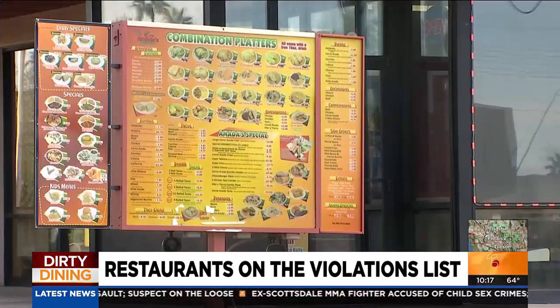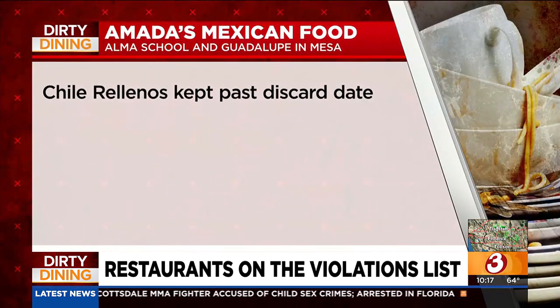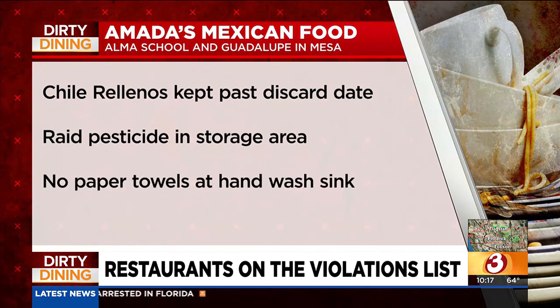Amada's Mexican Food on Alma School Road near Guadalupe in Mesa had three violations: chili rellenos kept past their discard date, Raid pesticide found in a storage area, and no paper towels at a hand wash sink.